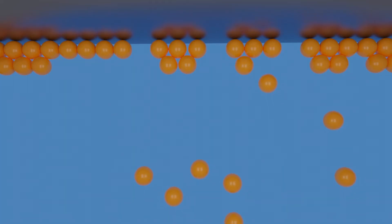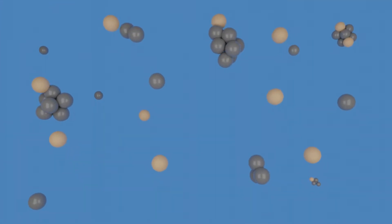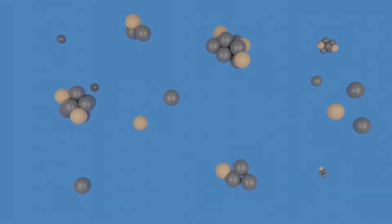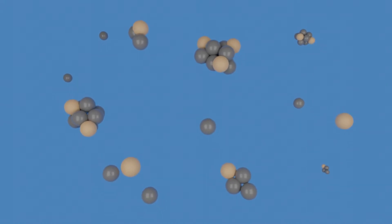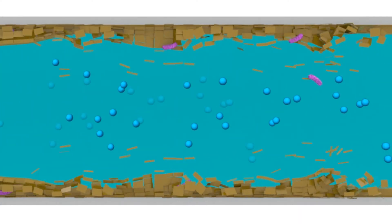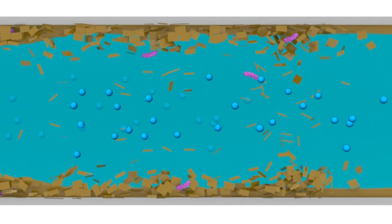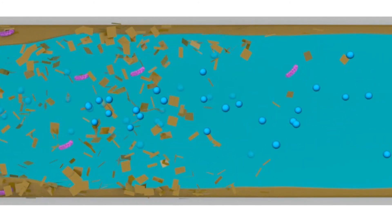The corrosion inhibitors work by forming a film on the metal surfaces preventing electrochemical attack. The scale inhibiting and anti-fouling components keep suspended solids moving freely and prevent insulating scale deposits forming on heat transfer surfaces by disrupting scale formation. The dispersant components work with the bromine biocide to penetrate and disperse biofilms and prevent them from reforming, keeping the system safe and ensuring troublesome microbes are always under control.